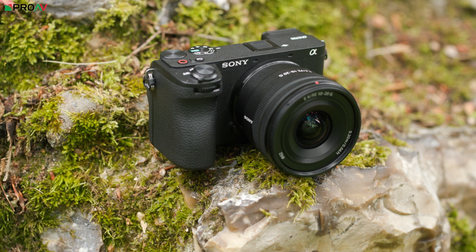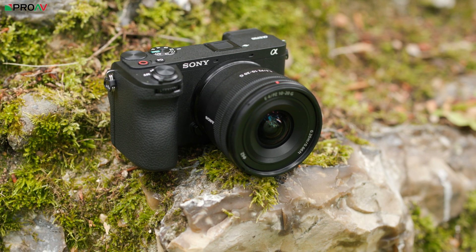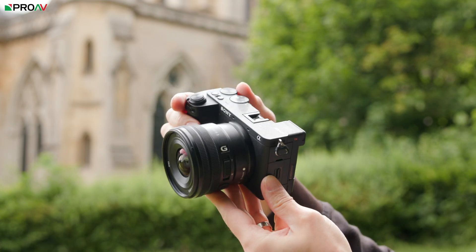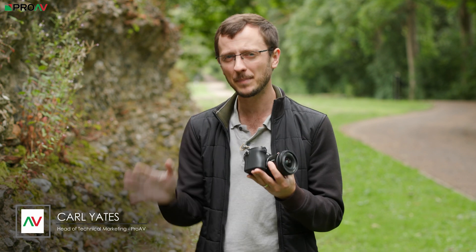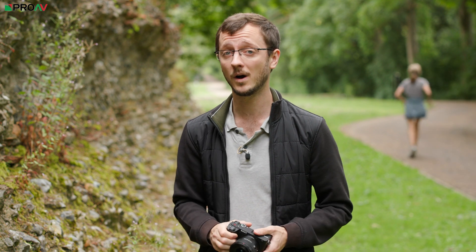This is the new Sony A6700, their new premium flagship APS-C model and probably one of the most interesting products they have released in that APS-C super 35mm camera space in quite a while. The A6600 was all the way back in 2019. In between that and this they released the ZV-E10, but that's a bit of a different camera for a different market, so it has been quite a while since we've had anything from Sony in this space.